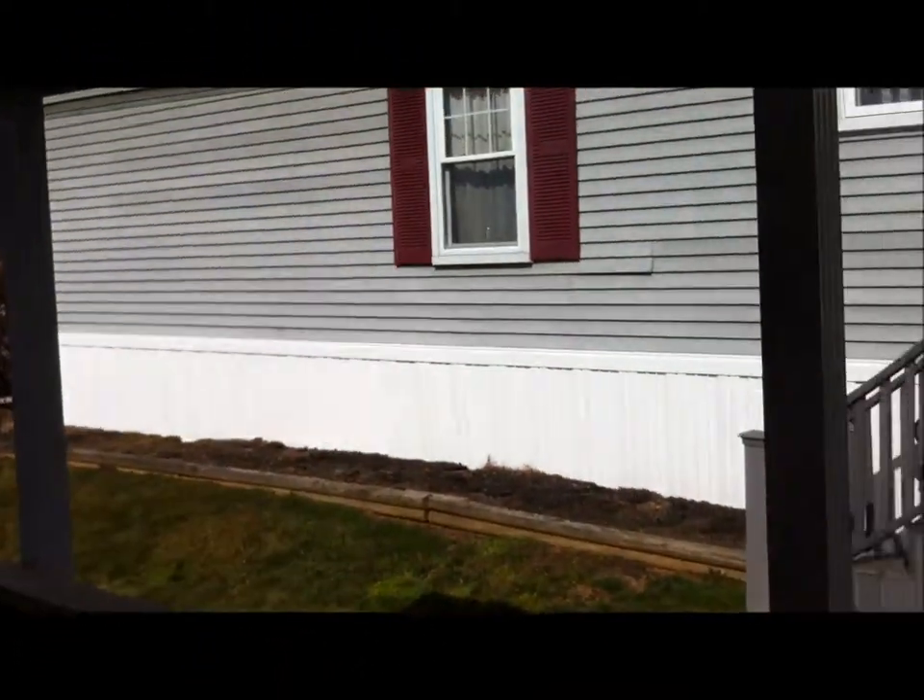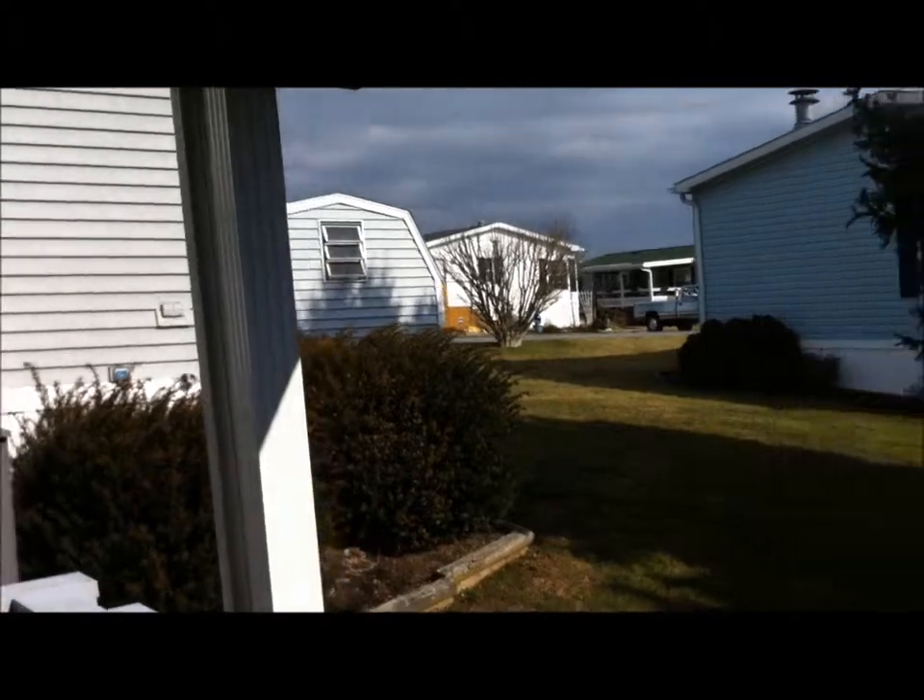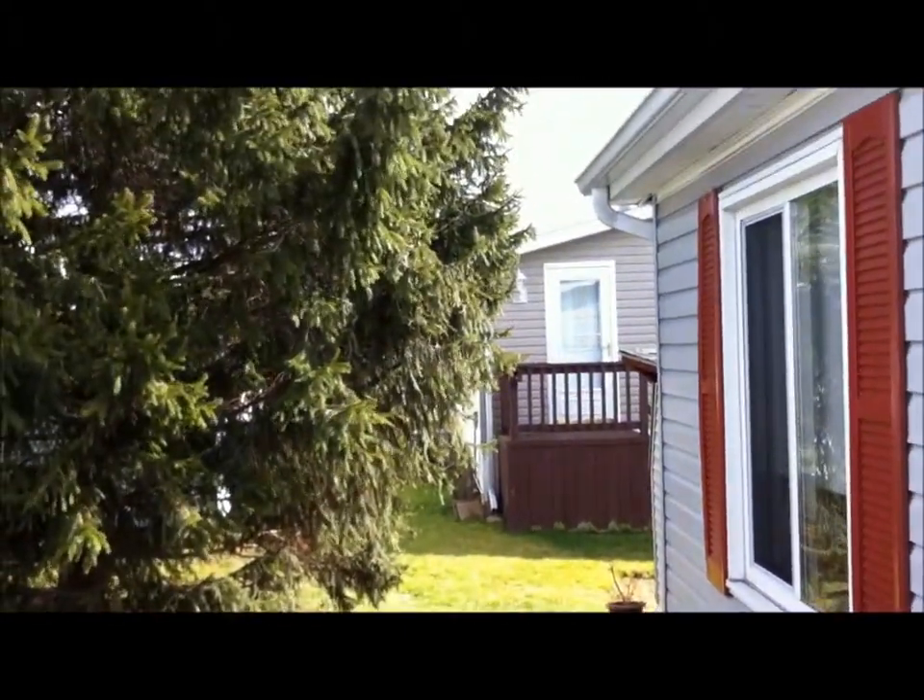All right, before we go inside, let me just take a look around. This is your view from that nice covered porch I just showed you from the outside. Let's go take a look in.